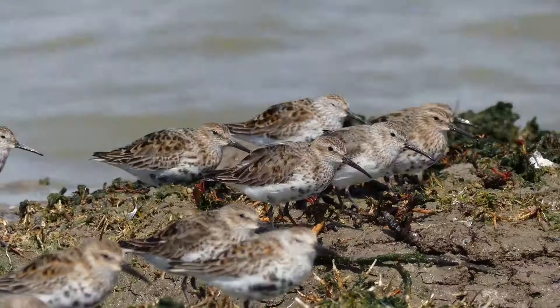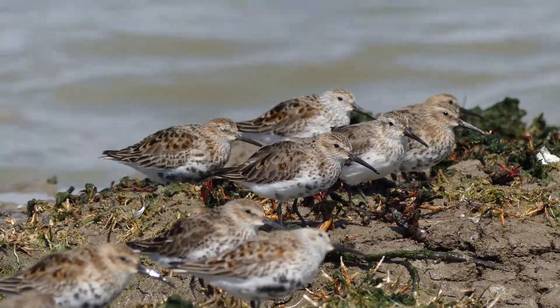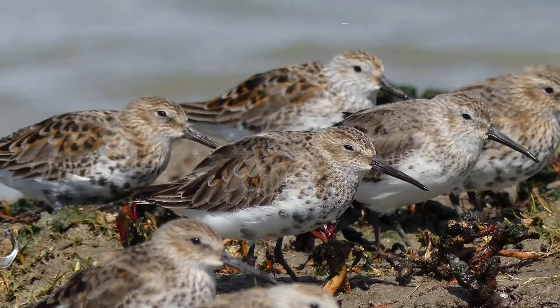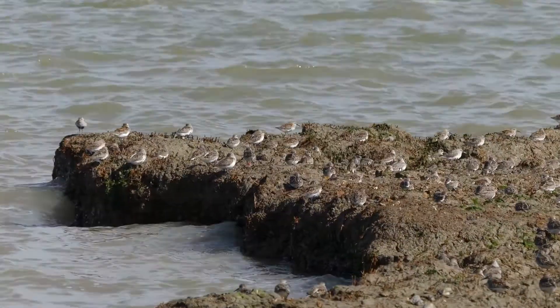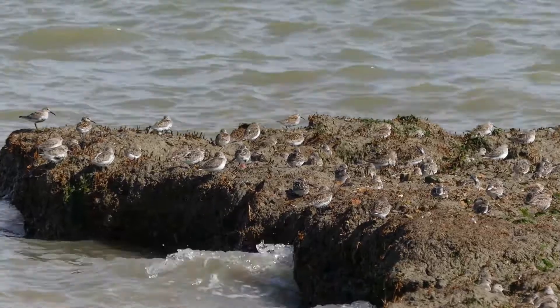For the next few hours, while the tide is high, this is where the dunlin will rest and sleep. Like other wading birds that feed on mudflats, dunlin are not regulated by night and day. Instead, they lead their lives determined by the rhythms of the tide.